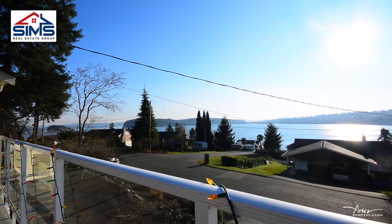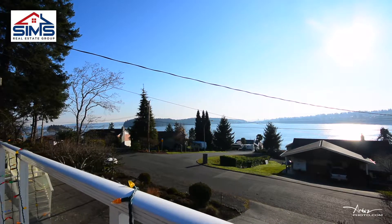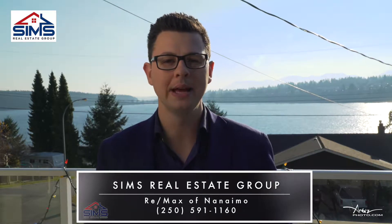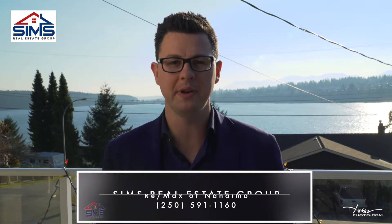As you can see, the views are incredible. Reach out to your realtor to schedule a private appointment, or better yet contact our amazing world-class client care team so we can show you why Sims Real Estate Group continues to be a leader in residential real estate right here on beautiful Vancouver Island.